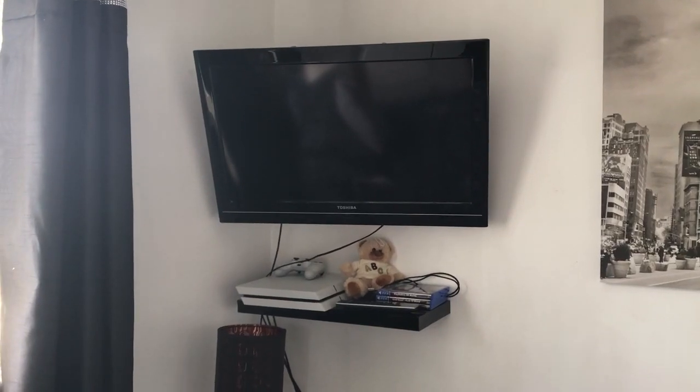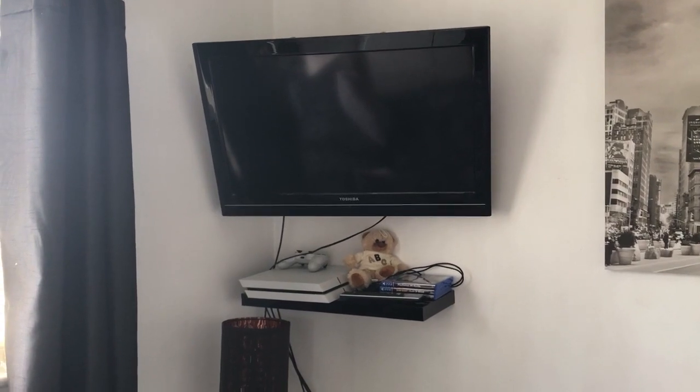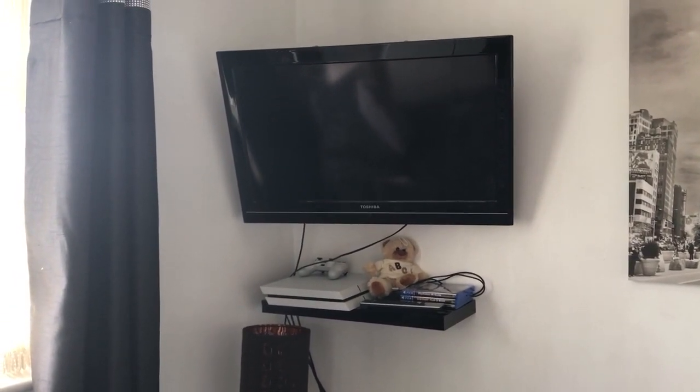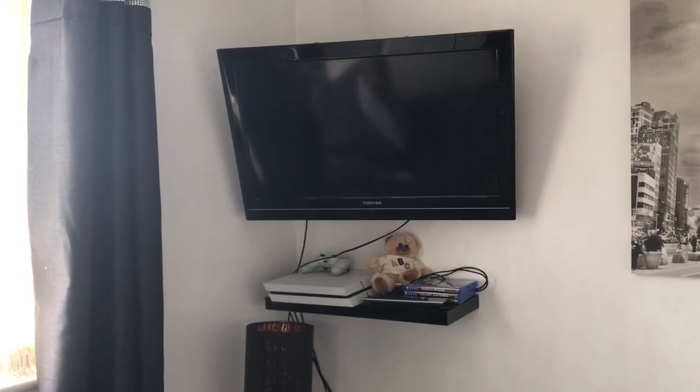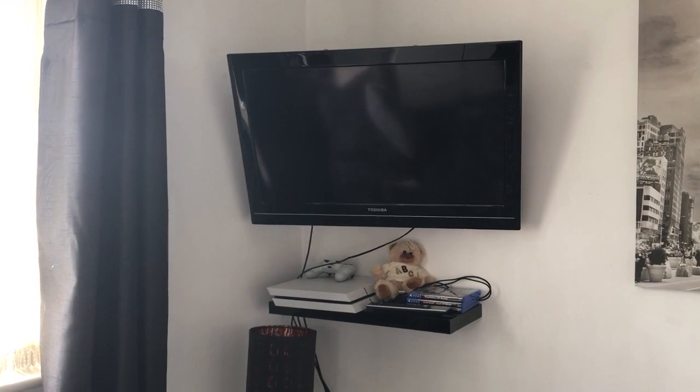In this corner here I've just got my TV on the wall and my PS4 and a few little games, and also the teddy bear that Merrin won me a couple of years back at the arcade. I just love that it's all put up on this little shelf because it just keeps it neat and tidy. I believe that shelf was from B&M and it was only about £20.